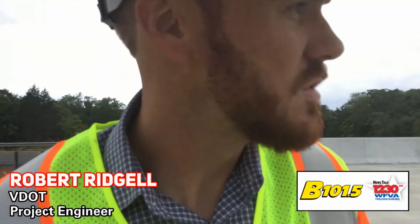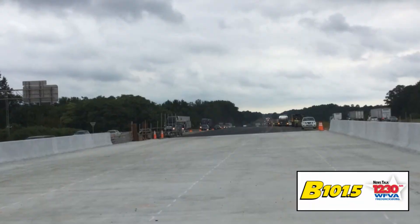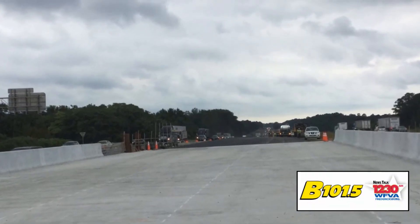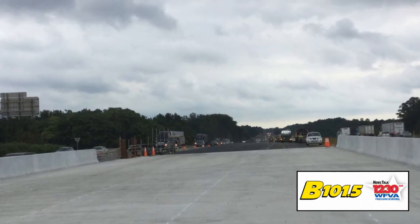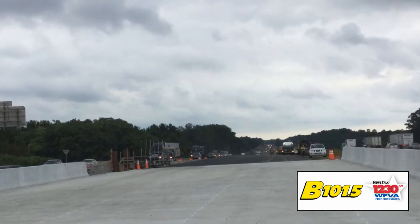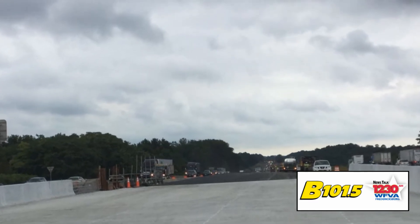So this eventually is going to be the southbound bridge that we're looking at right here. That is correct. What we are currently standing by is going to be the southbound general purpose, or through bridge, for the overall southbound Rappahannock River Crossing project. This bridge will take through traffic north of Route 17 all the way south of Route 3 when this project is complete.